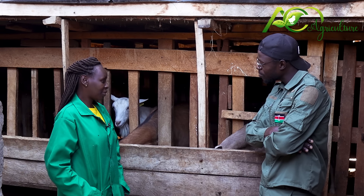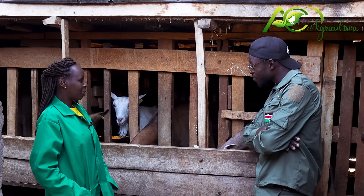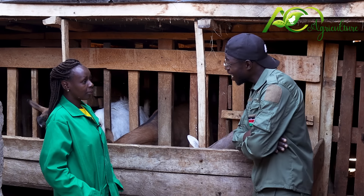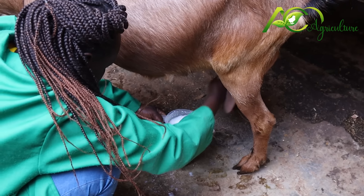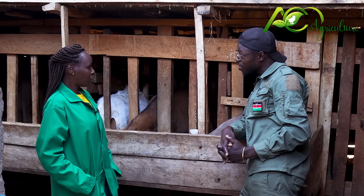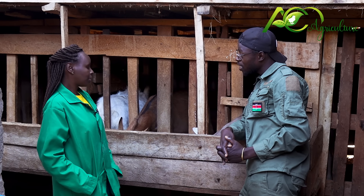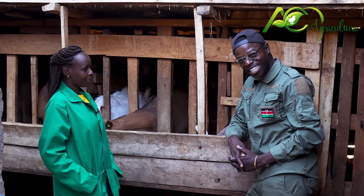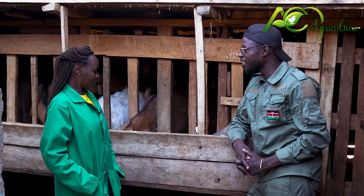Interviewer: What about the milk? Mrs. Macharia: The milk we usually sell also, and it is not enough — the milk has a high demand. Interviewer: How much is a liter? Mrs. Macharia: A liter costs 200 shillings. Interviewer: And your goats give you how many liters per day? Mrs. Macharia: For now I collect about 20 liters. Interviewer: 20 liters a day times 200 shillings — guys, even if you deduct the cost of feeds and labor, you're still left with some profit.